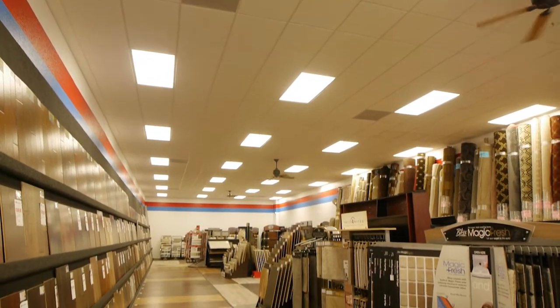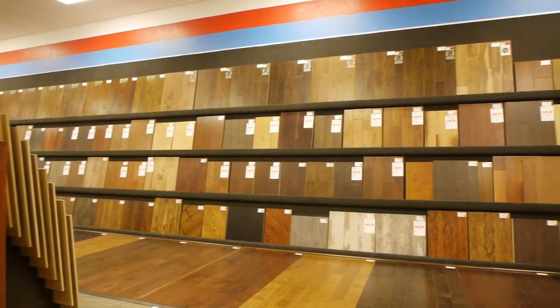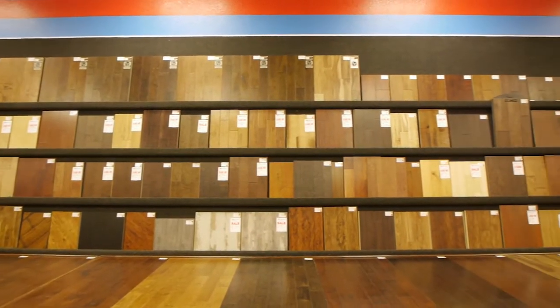We've got a very open, large showroom with a lot of flooring on display that you can physically walk on, see and touch, and get the experience of how it'll be in your home.